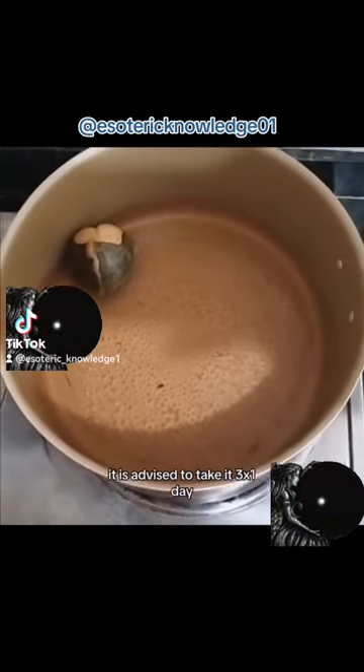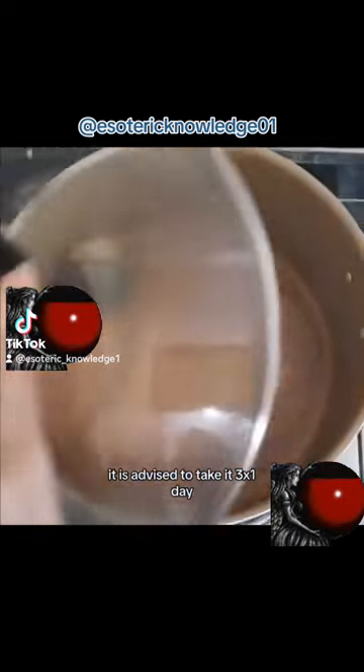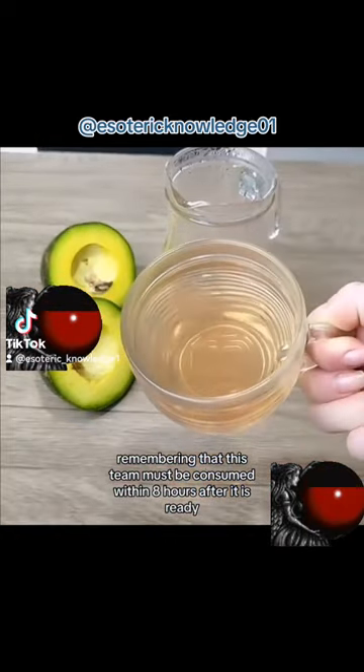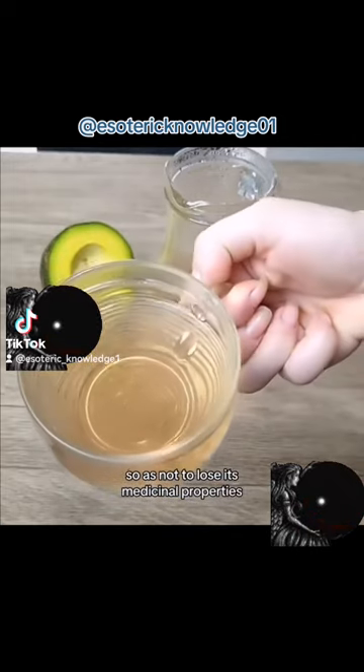It is advised to take it 3 times a day, remembering that this tea must be consumed within 8 hours after it is ready, so as not to lose its medicinal properties.